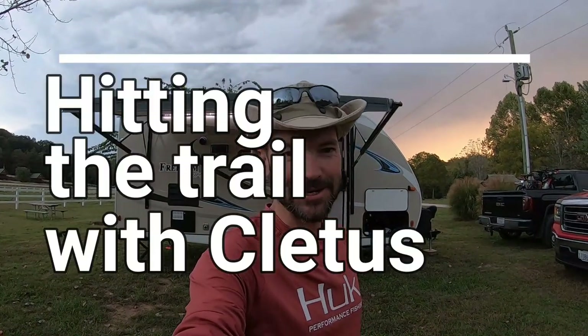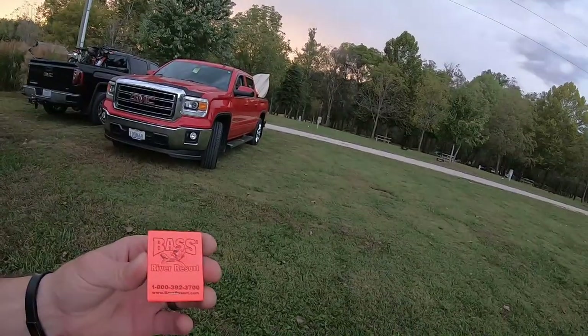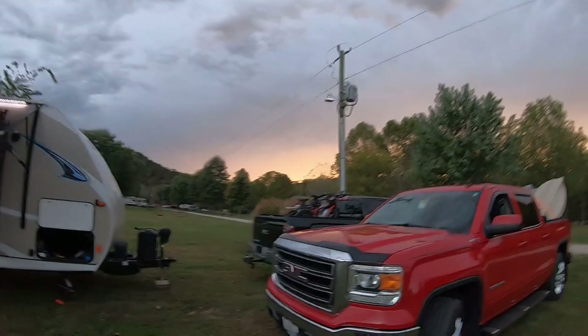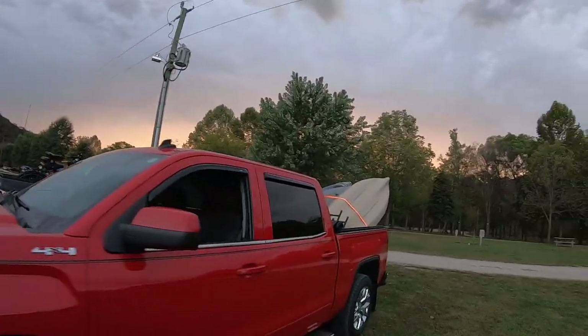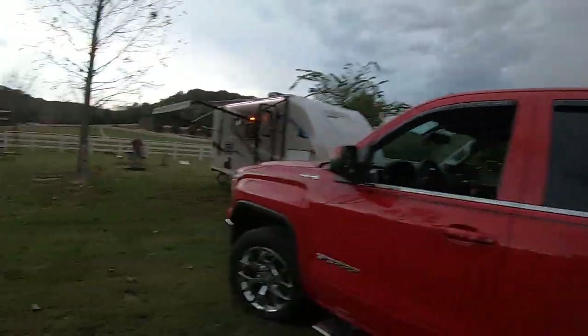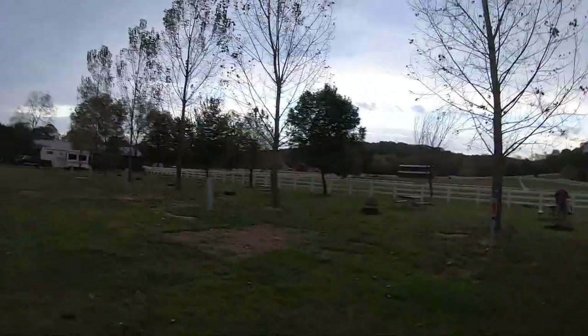Hi guys and thank you for hitting the trail with Cletus today. We're in Steelville, Missouri at a place called the Bass River Resort, camping out tonight in the camper. We brought the bikes, got the kayaks here, spending some time down here in the beautiful, gorgeous Mark Twain National Forest — so stay with me.